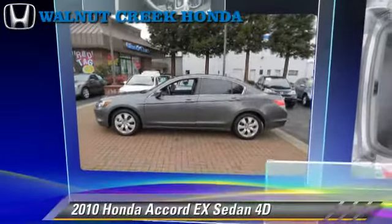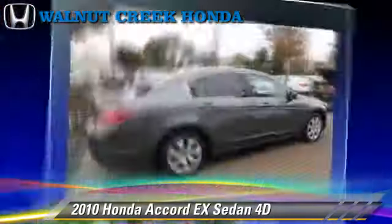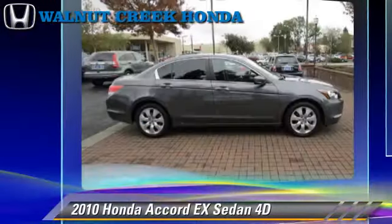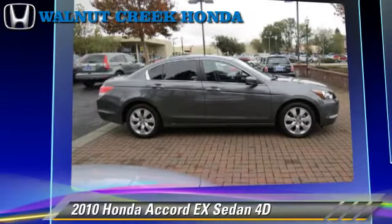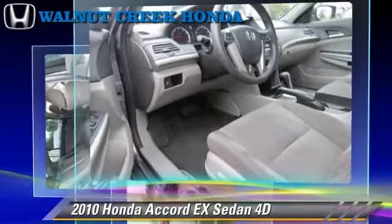The 2010 Honda Accord EX, powered by a 2.4-liter VTEC 4-cylinder engine, with a 5-speed automatic transmission with overdrive. This front-wheel drive sedan, with fewer than 30,000 miles on the odometer, is well equipped.